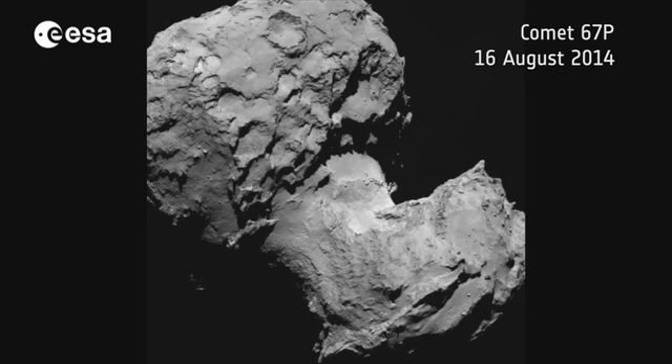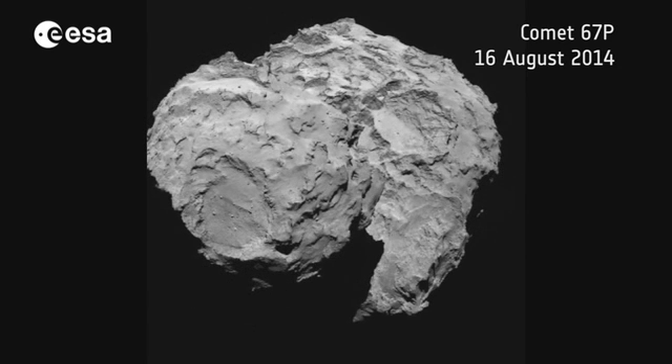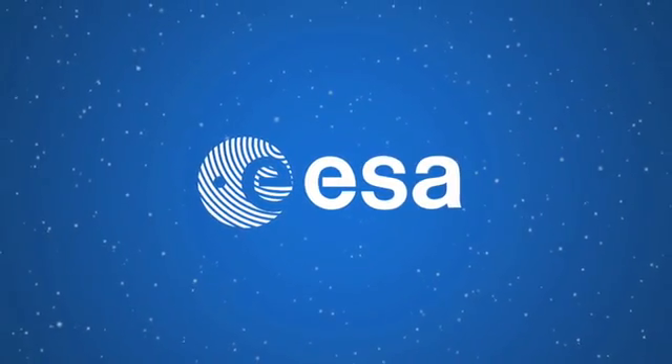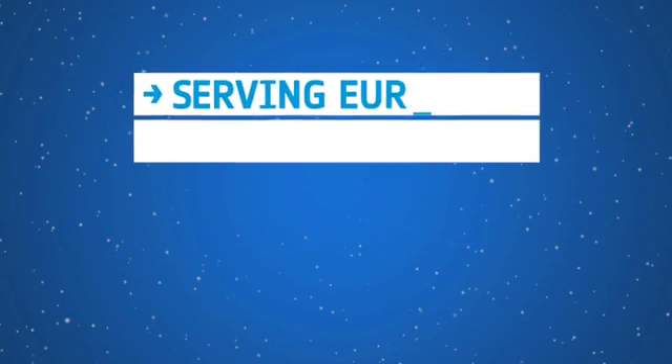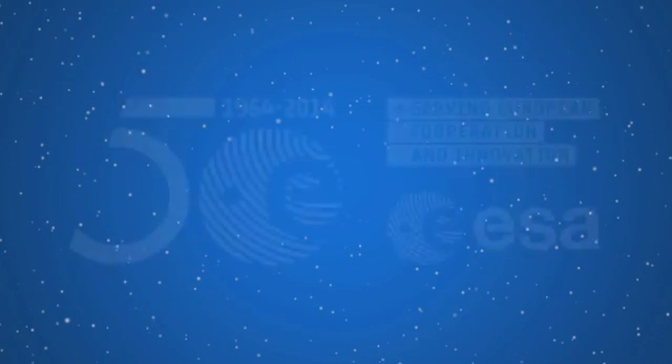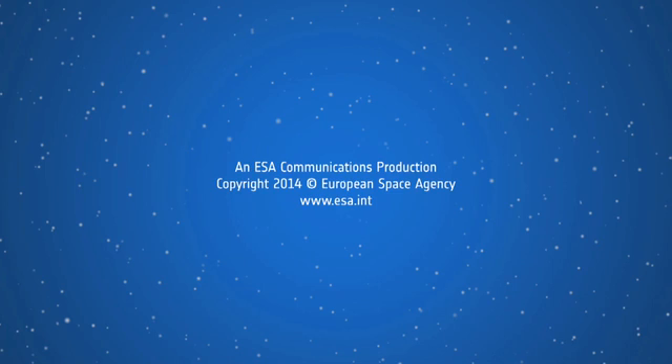Rosetta is now within 20 to 30 kilometres of the comet. The more detail it collects, the more information scientists have to ensure the site they've chosen is the best one possible. It's a decision that will determine the continued success of an already successful mission.